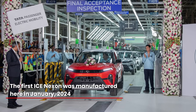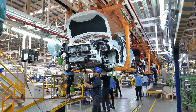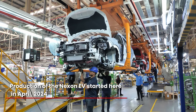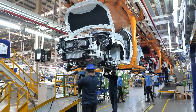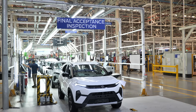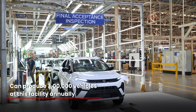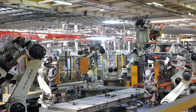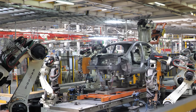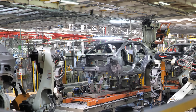In January 2024, the first ICE Nexon was manufactured at this plant. By April, production of the Nexon EV commenced, with efforts now intensifying to keep pace with rising demand. Currently, the facility boasts the capacity to produce 300,000 vehicles annually, with potential expansion up to 420,000. The plant's capability to manage four different platforms simultaneously enhances its adaptability to meet diverse automotive needs.